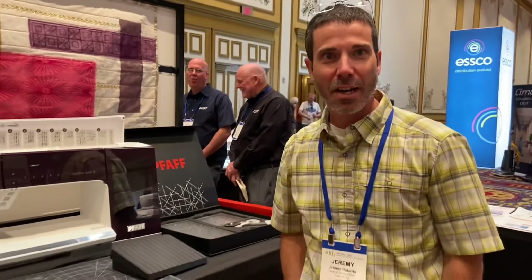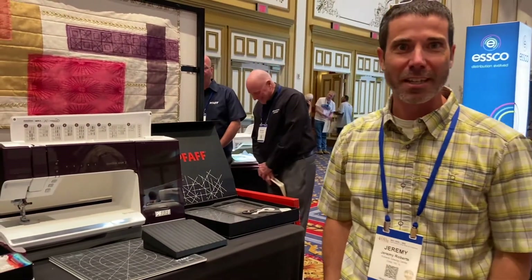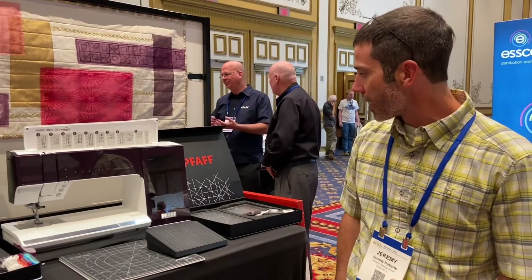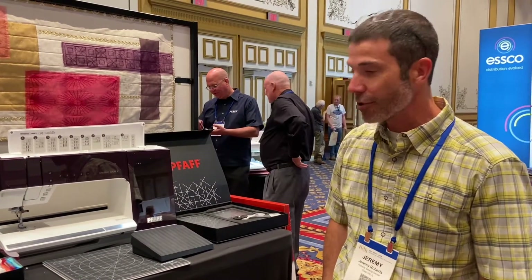Hey everyone, there's one more thing I forgot to mention. Not only is this machine the latest and greatest in the industry, but it has speech recognition as well. You can literally talk to the machine and initiate functions and get any kind of support you may need while sewing, or if you need to inspire creativity.